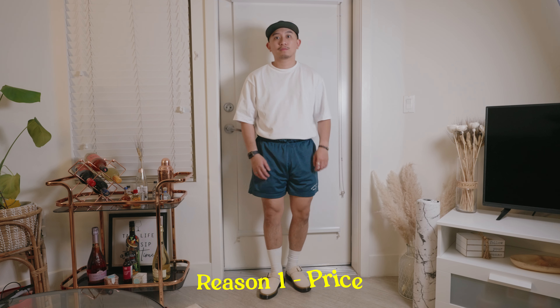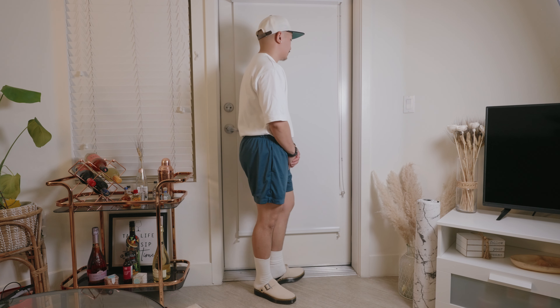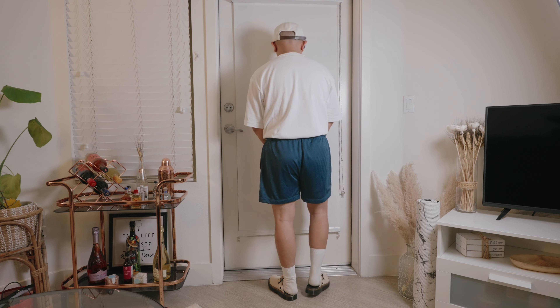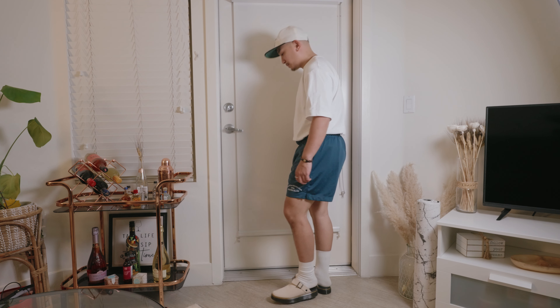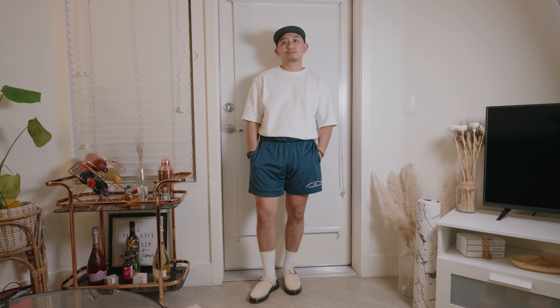Now, the million dollar question — are they worth it? From my initial thoughts and my initial wear trying it on in the store, I'm going to flat out say yes. The first reason is price: $110 for the Doc Martens versus $160 for Birkenstocks. You can decide which you're more willing to spend. To me personally, it's an affordable clog, it doesn't look that bad, it feels comfortable, and it's definitely a big competitor of the Birkenstocks.